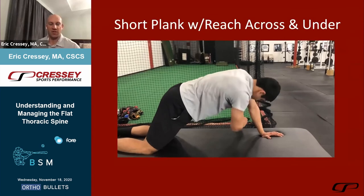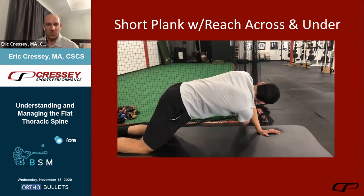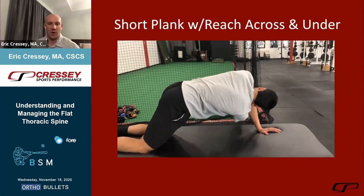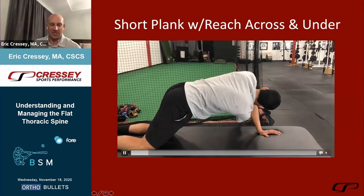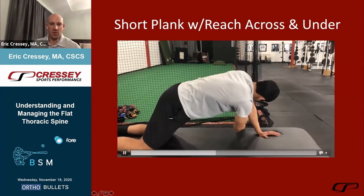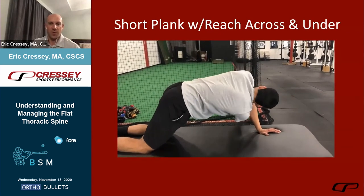We like short plank with reach across and under — you have to move that hand out further to get motion. We also know serratus anterior is more active above 90 degrees of shoulder flexion, so we want to preferentially recruit that instead of pec minor. We find an element of posterior pelvic tilt and at the end of the reach we give a big exhale — finding thoracic flexion with rotation. This isn't something you'd use with your grandfather's rotator cuff repairs, but it can have tremendous benefit for young throwers presenting with this extended posture.